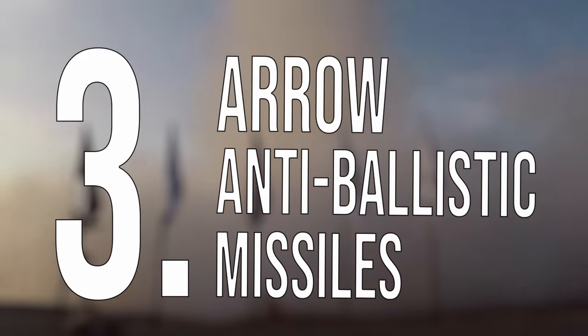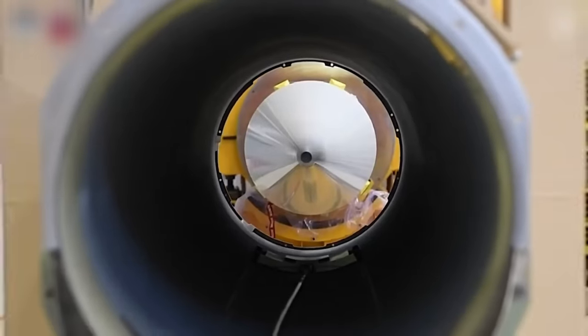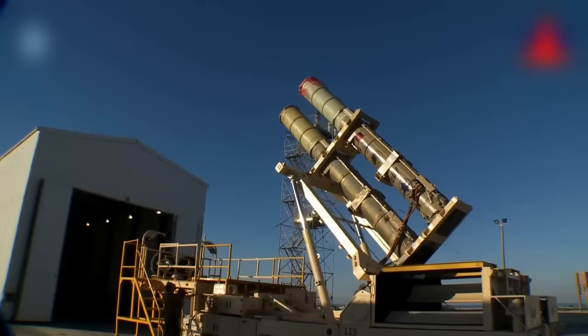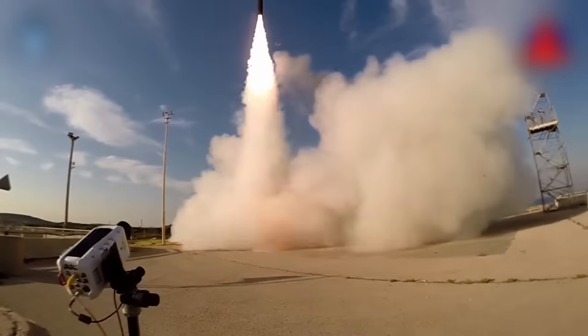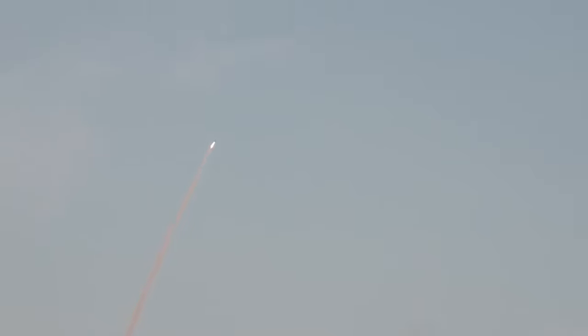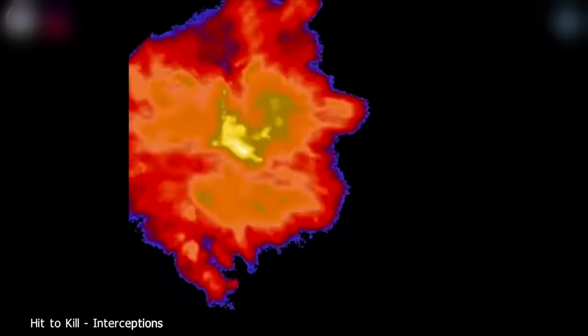Number 3: Aero Anti-Ballistic Missiles. One of the biggest threats on the modern-day battlefield is not an all-out war, but the ability of hostile countries to shoot ballistic missiles from afar and cause a great deal of damage. A powerful enough missile could devastate a small country like Israel. That is why, in 1986, the Aero Missiles Defense Program began.